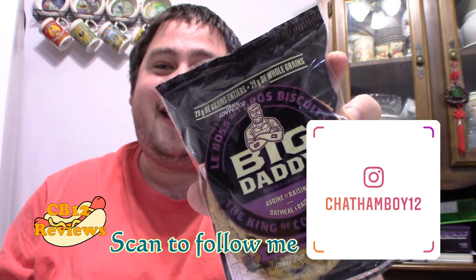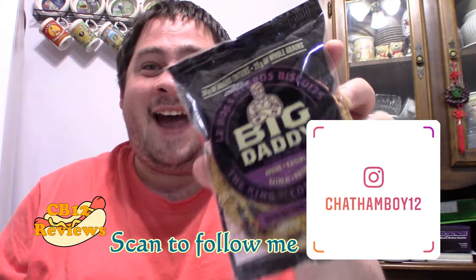Hey everyone, chennaway12 here and welcome back to another food review. Today we are checking out once again another Big Daddy cookie.